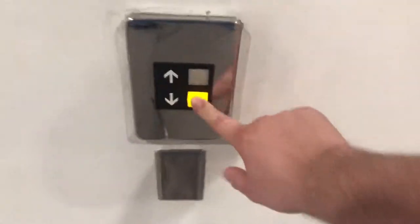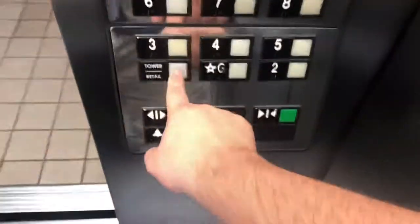These are going to be the elevators at the Bank of America Plaza parking garage here in downtown Dallas, Texas. These are Otis Series 1. They've got four of them. We're not going to go into the Bank of America building because of security issues, but you're not going to believe how fast these are.